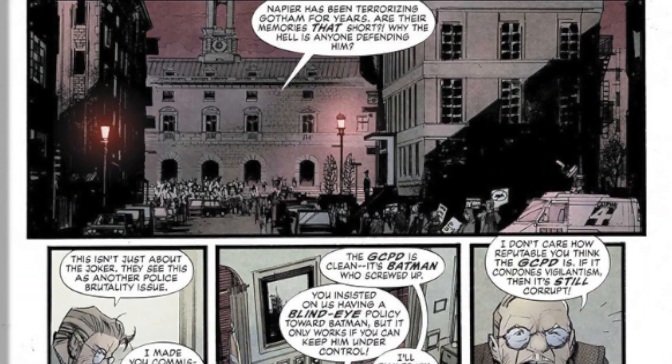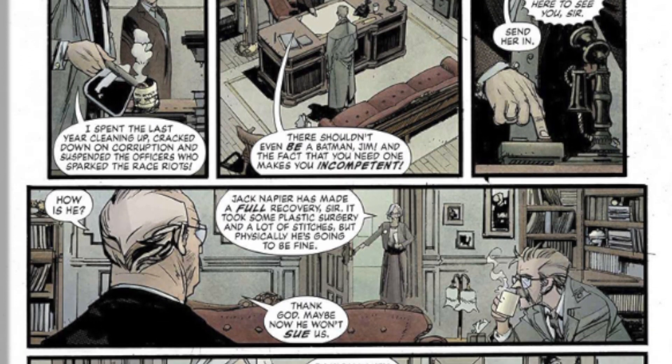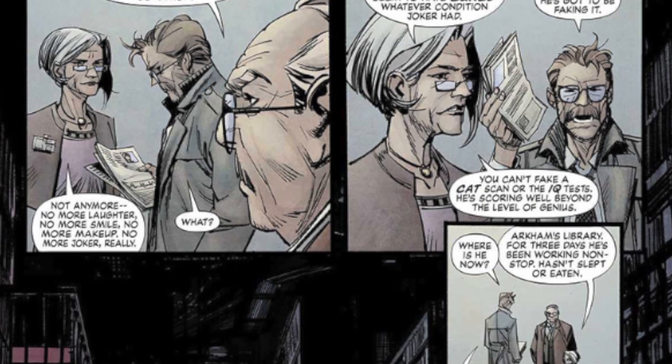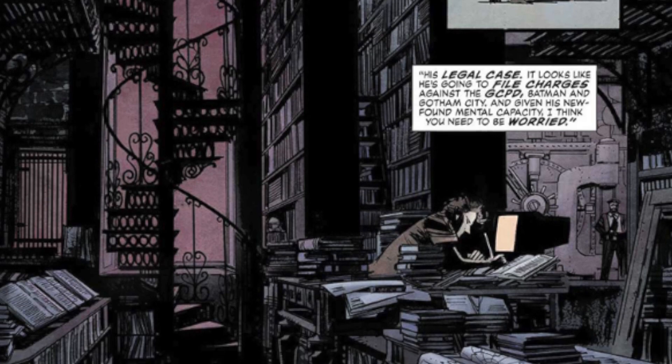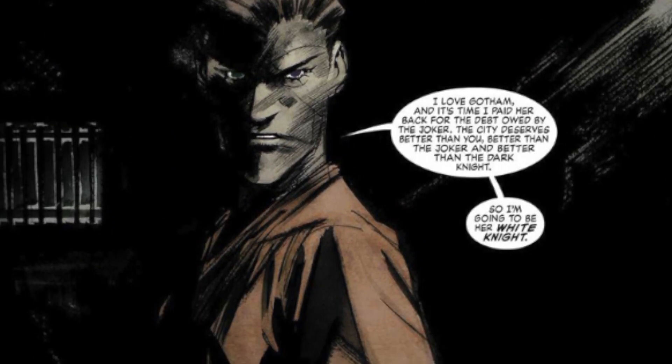There's a whole lot of setup in this book, and it doesn't really conclude with anything but more setup. There's no real cliffhanger other than Jack Napier coming out clean cut — no more makeup, no more jokes, no more laughing. He is ready to mount his legal defense. He's been tested as a genius off the charts and is ready to seek justice on his own, put Batman in his place, and expose him as the true villain to Gothamites. And that's where we leave issue number one, which makes me super excited for the rest of this eight-part series.